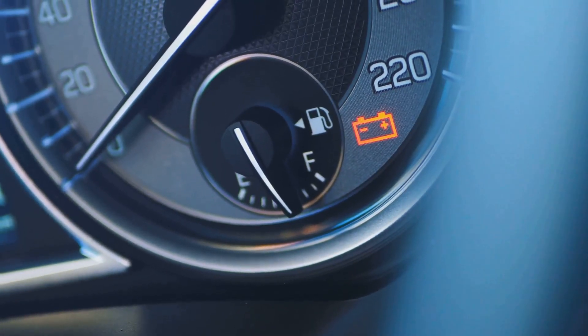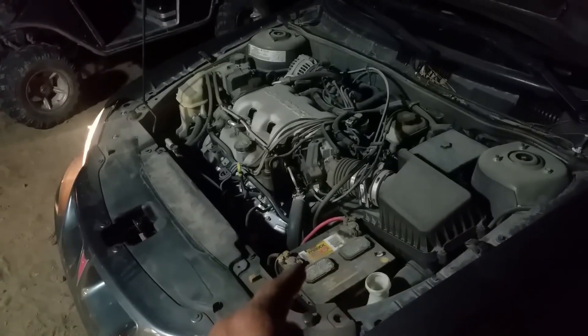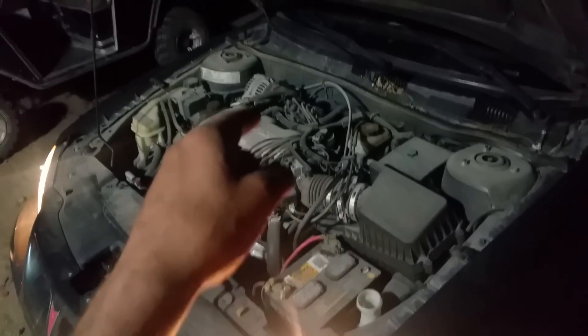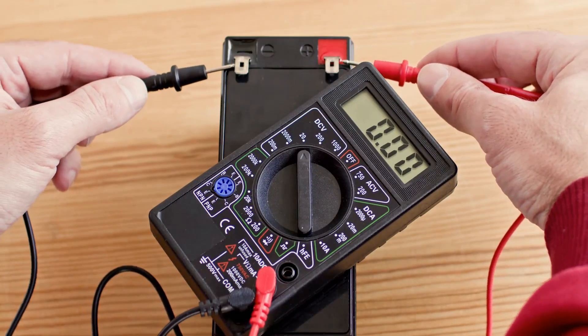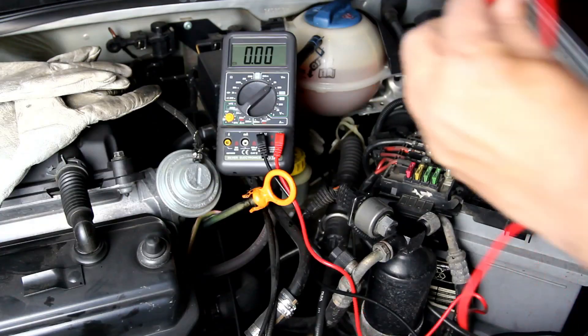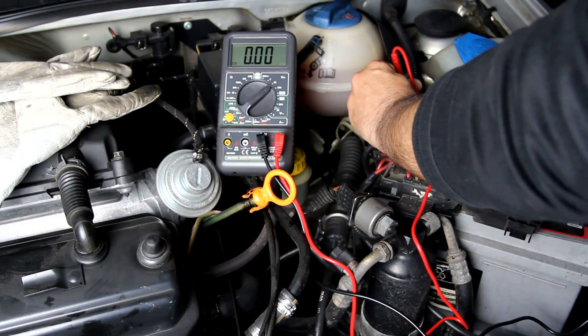In general, the battery voltage will be approximately 12.6 volts if the engine has not been running. The battery may still be able to crank over the engine if the voltage drops below 12 volts. The engine will have trouble starting if voltage falls below 11.8 volts. Starting a car engine with a low voltage of less than 11 volts is practically impossible.